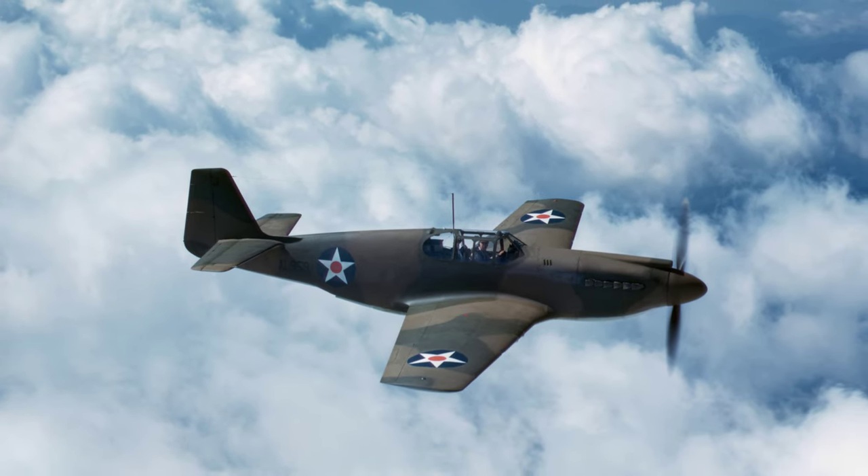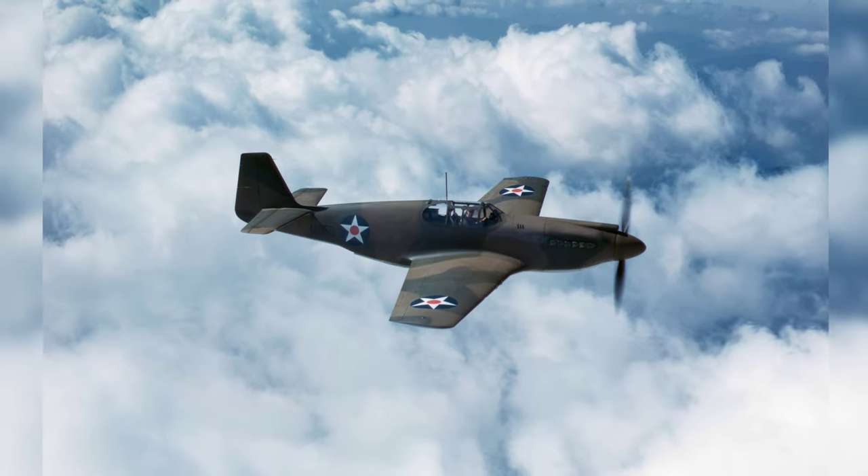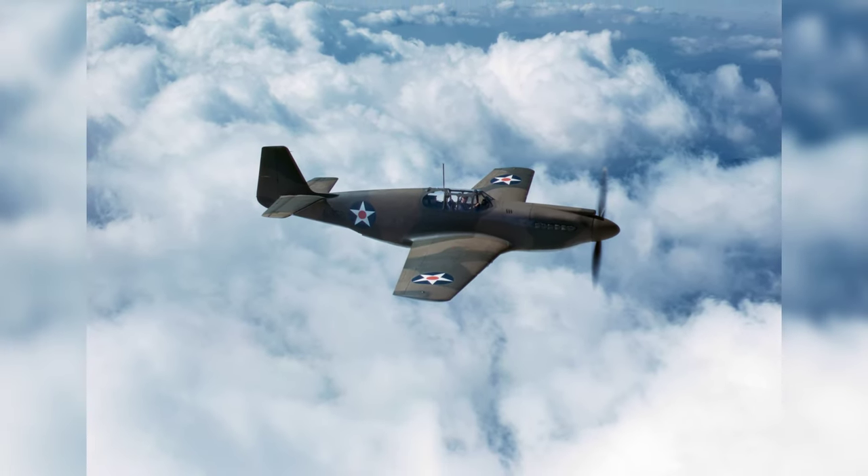A photo of a Mustang MKI fighter being test flown in Inglewood, California, United States in 1942 before it was sent to the British Royal Air Force during World War II.